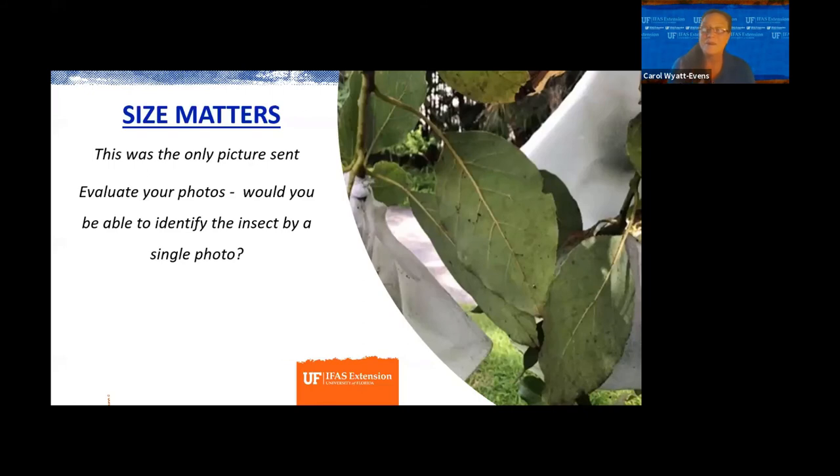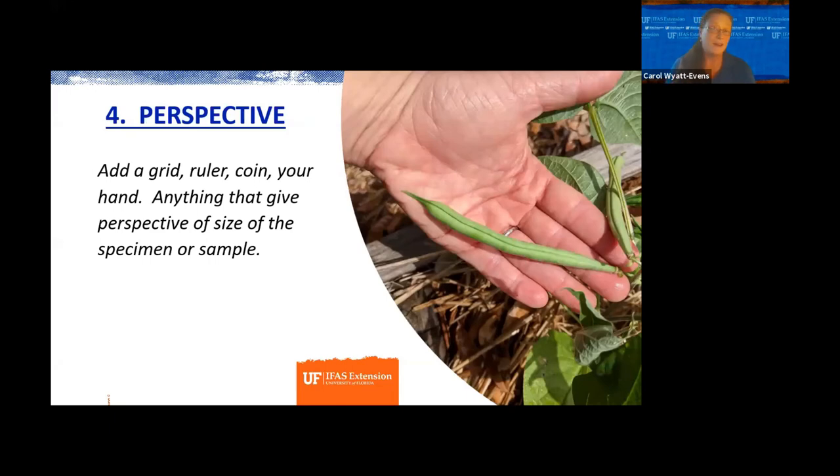Size matters. This was the only picture sent, so you want to send the whole plant and the leaf, with more close-up pictures. It's hard to tell whether this is the start of a fungal issue or an insect problem. One picture is very difficult to get the whole story behind what's going on. More is better. Use a grid, ruler, coins, or your hand to give perspective of size.